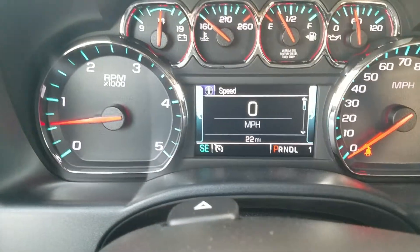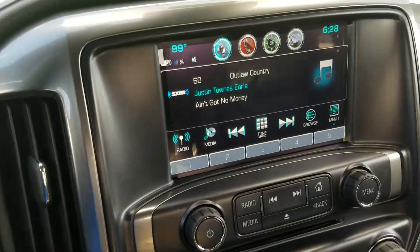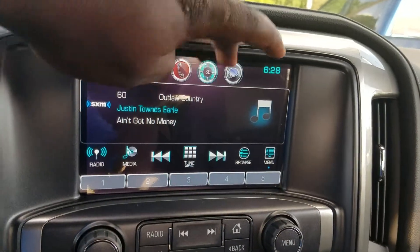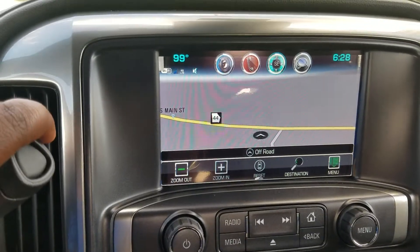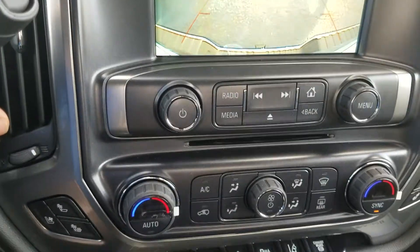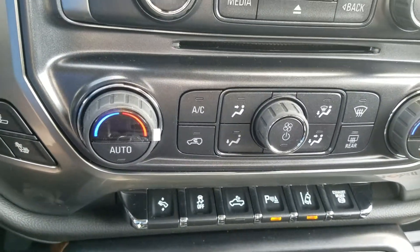Only 22 miles on the vehicle at current, and of course it does have your FM, AM, and Sirius XM radio. The integrated navigation system with your backup camera, and of course dual zone AC along with all your safety features.